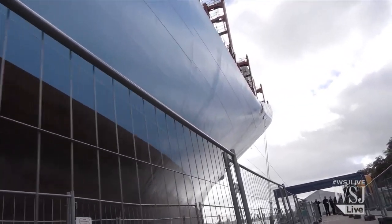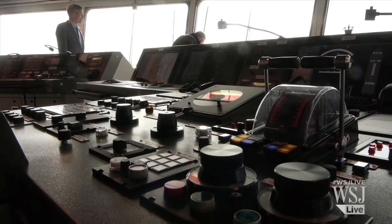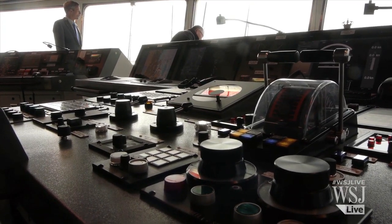Despite its massive size, the ship makes do with a minimal crew. We have right now 22 crew members. Isn't it small for a ship of this size? It is, but most of the technology on board means that we do not need a high number of crew members.